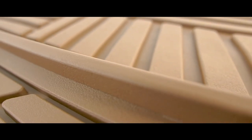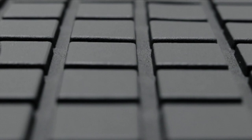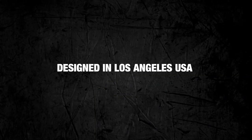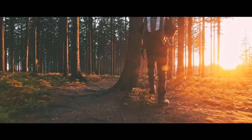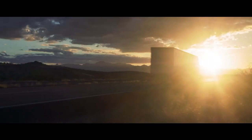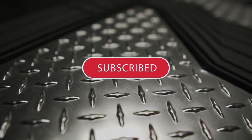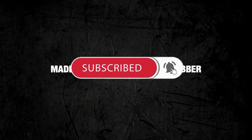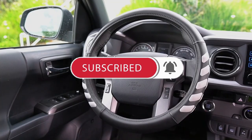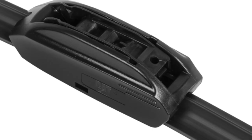So, what do you think about these car floor mats? Each of these products offers unique features and benefits, ensuring that you can find the perfect mats to keep your ride clean and protected. Whether you need heavy-duty mats for a truck or SUV, or stylish mats for a car, there's an option for everyone on this list. If you found this video helpful in making your decision, please subscribe to our channel and click the bell icon to be notified of our upcoming videos. Thank you for watching, and happy driving!